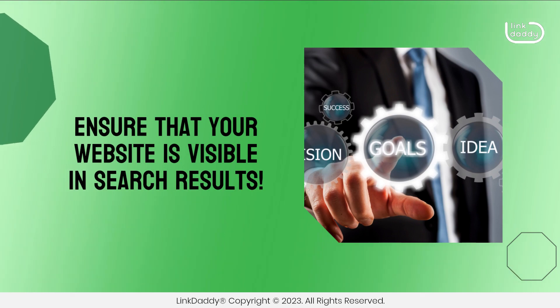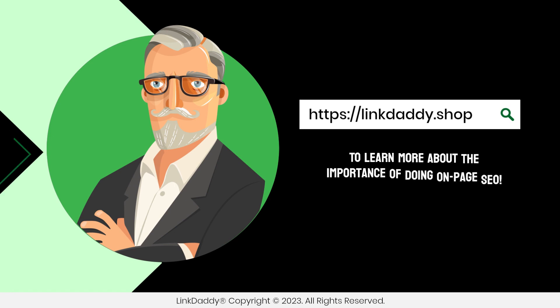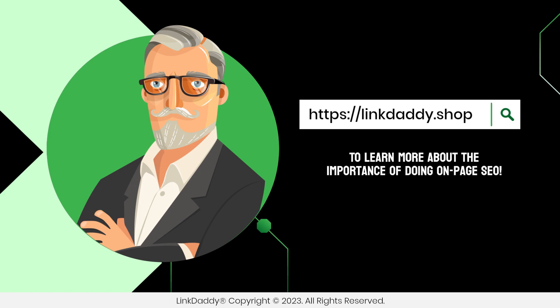Ensure that your website is visible in search results. Visit linkdaddy.shop to learn more about the importance of doing On-Page SEO.